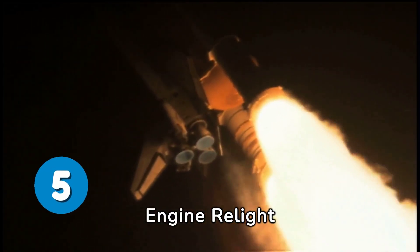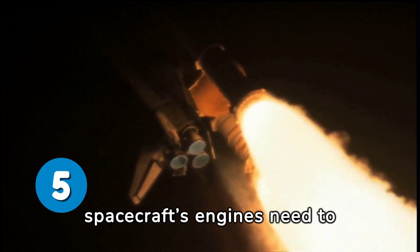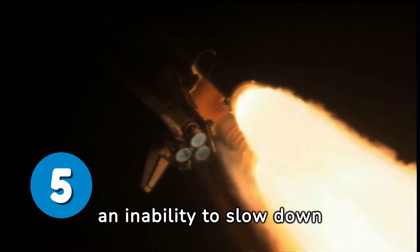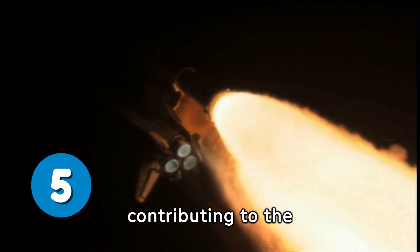Engine relight challenges: for a successful re-entry and landing, the spacecraft's engines need to reignite precisely at the right moment. Any failure or delay in this process can lead to an inability to slow down and control the descent, contributing to the re-entry failure.